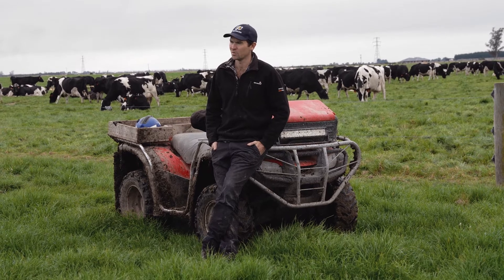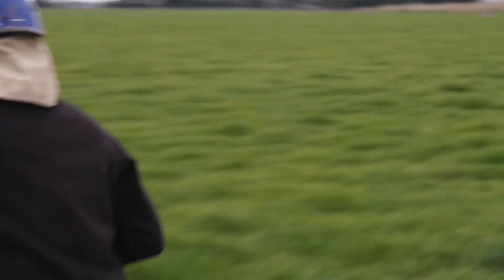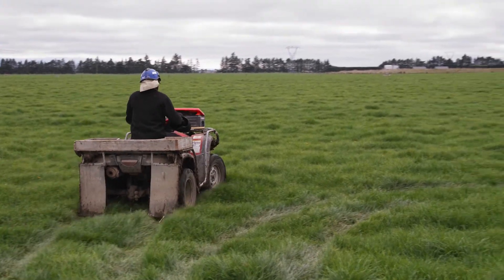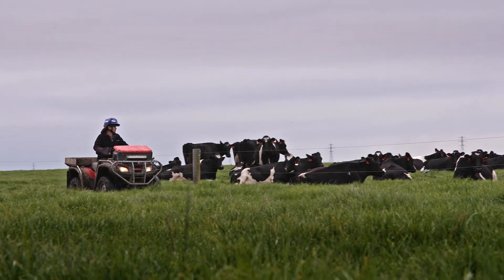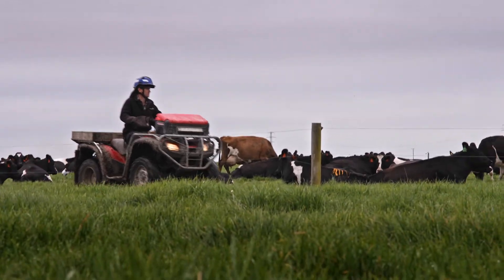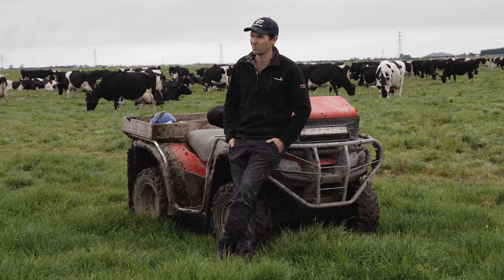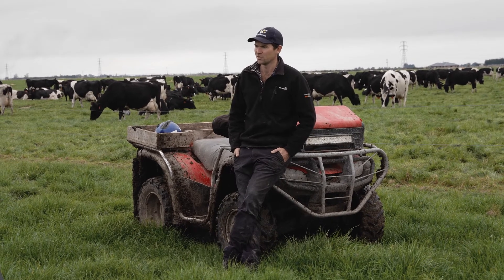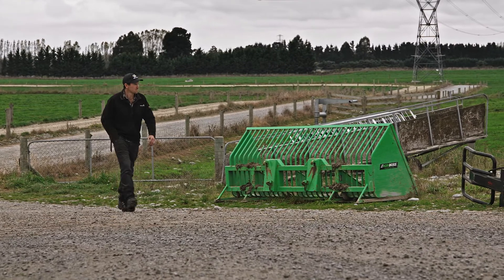For a start it depends on what the milk price is — we're not going to pay more for milk than what we can sell it for. We usually rear about 25% replacement heifer calves and also do a lot of weaner Friesian bull calves. Next year we're looking to rear about 1200 calves. We also take calves off the dairy farm from about four weeks old to various runoff blocks, so transporting milk is an expensive and cumbersome option.